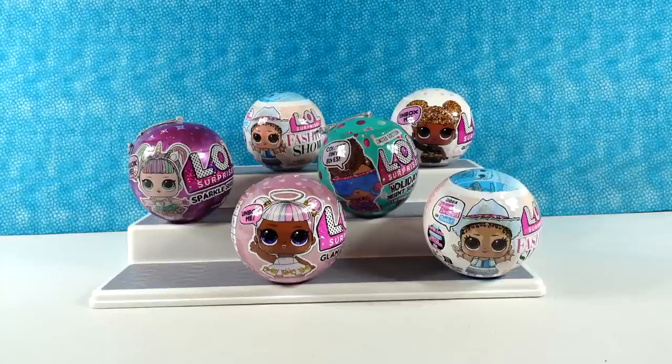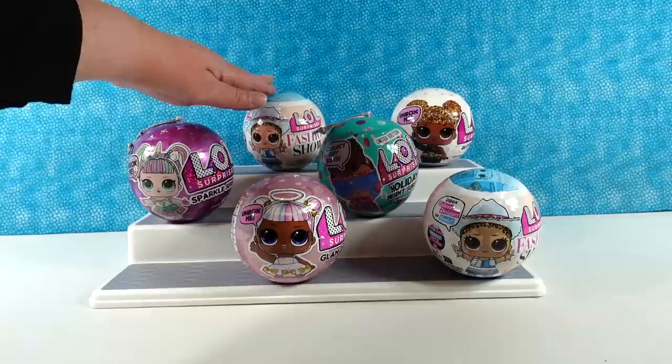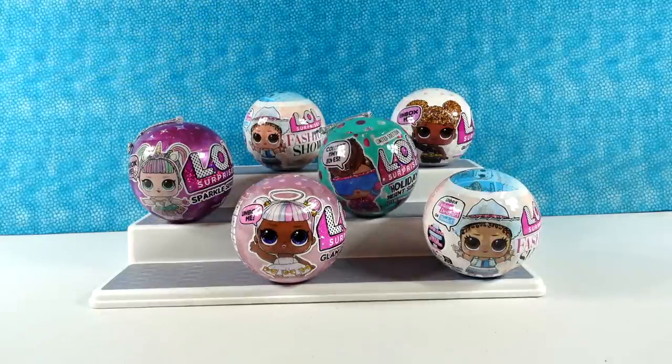Hey guys, it's Shannon and Paul and today we're here with some fun LOL Surprise dolls. This is pretty cool because it looks like we have two from the Fashion Show, which is one of the newest series. And then we have some from older series, which is going to be kind of fun to open.